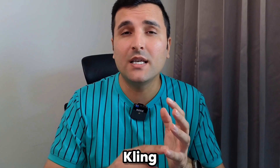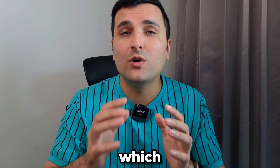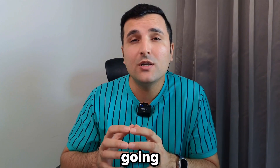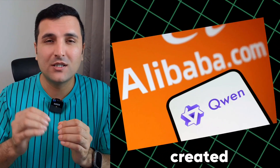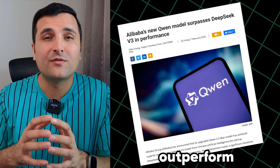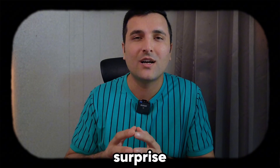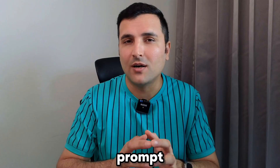In this video I'm also going to compare the results of this AI tool with Kling AI, Minimax, and Sora, so you can decide which one is better. The tool we are going to use is Qwen 2.5 — Alibaba created this AI tool and they claimed it will outperform DeepSeek. How crazy is that? We are living in a world where every day we have a surprise in the AI world.